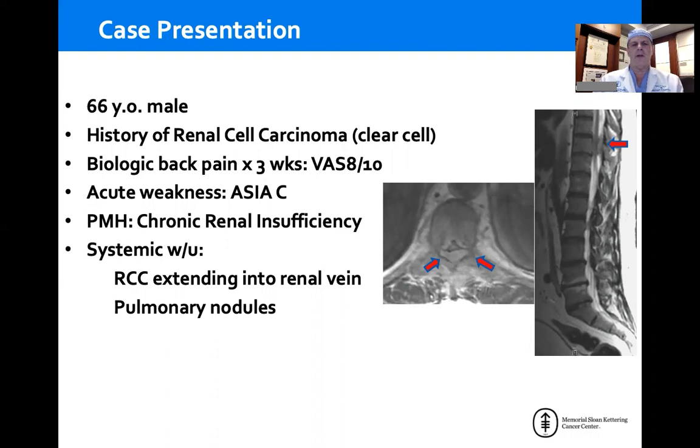He has acute onset of weakness, ASIA-C, less than 3 out of 5 in lower extremities. He has other medical issues with chronic renal insufficiency and creatinine of 2.5. Systemic workup showed other disease with renal cell extending into the renal veins and pulmonary nodules, and you can see this really high-grade circumferential disease at T10.